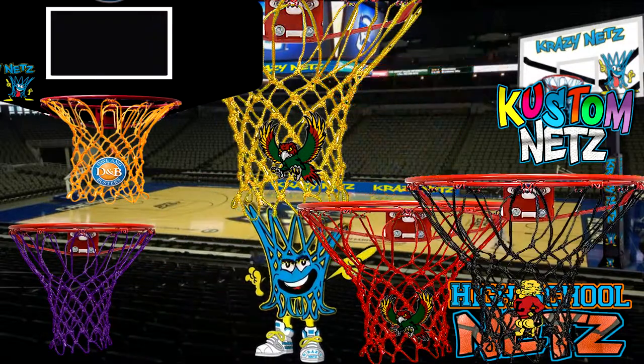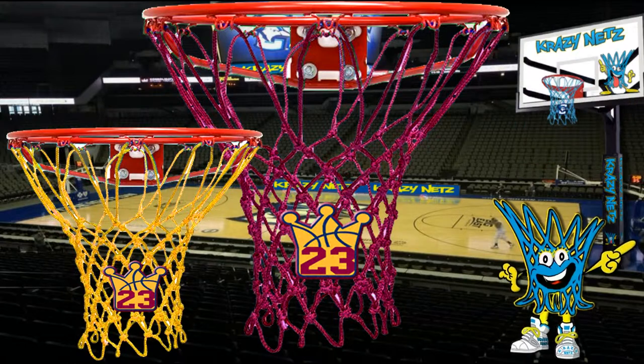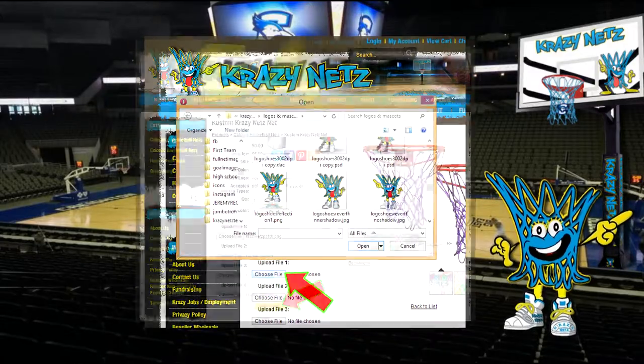We can easily customize a net for any high school, league, or camp. You can even create a personalized net with your number or graphic. Just go to our website, choose your color, and upload your images.